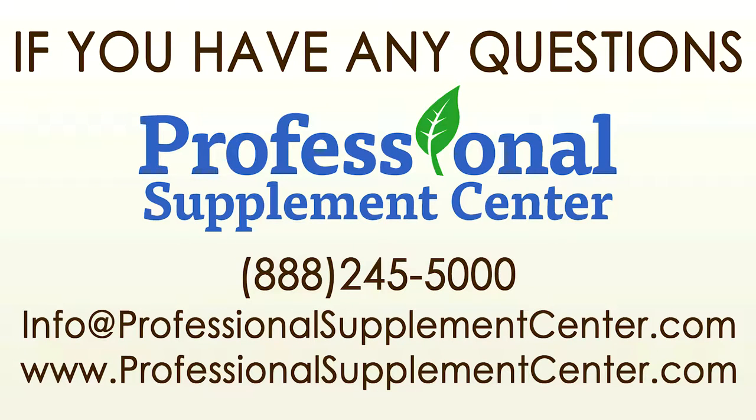If you have questions about Skinny and Company, please call, visit, or email the Professional Supplement Center, and one of our knowledgeable staff members will be happy to assist you. Thank you. Much love for you. Turn it up for a deal.